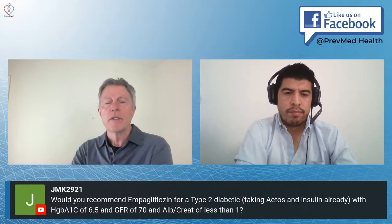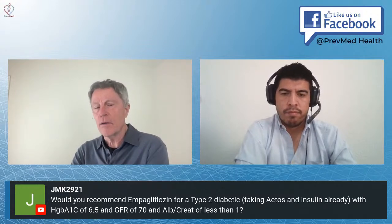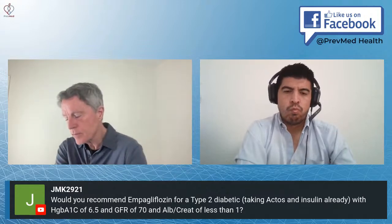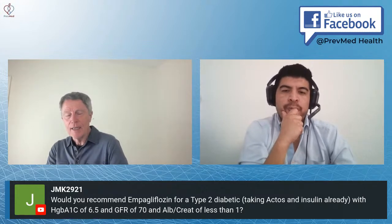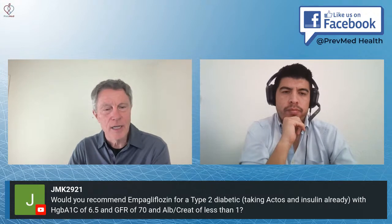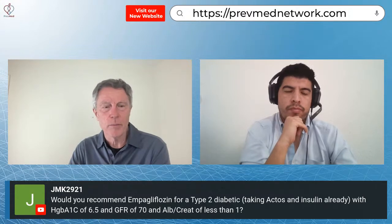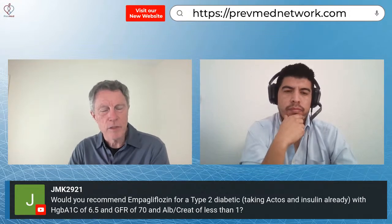JMK asks: would you recommend empagliflozin for a type 2 diabetic already taking Actos and insulin, with a hemoglobin A1C of 6.5 and filtration rate of 70? I have to tell you, I have always hated exogenous insulin — it's an inflammatory medicine. There is absolutely no question in my mind that the new medications are far better: either the SGLT2s or the GLP-1s. Both of them have far less risk in terms of immediate risk with things like hypoglycemia.